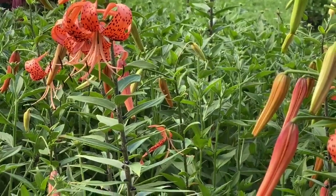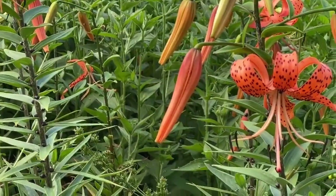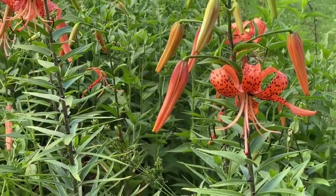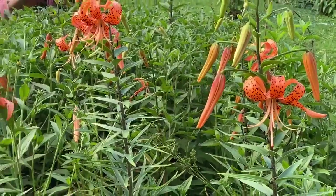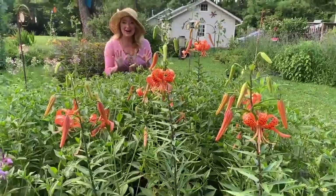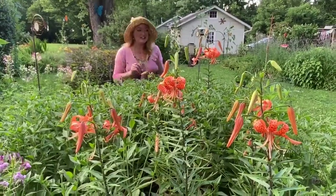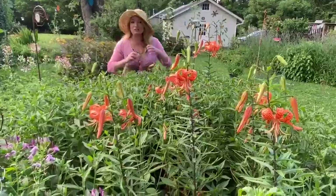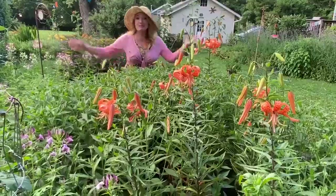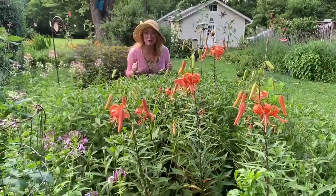I call tiger lilies the Marilyn Monroe of lilies. Look at it — it's colorful, it is beautiful. All those little black freckles are bee guys pulling in the pollinators, and then the stamens and the pistil are jumping out saying 'pollinate me.' They're so exotic and sexy. They're so much fun.